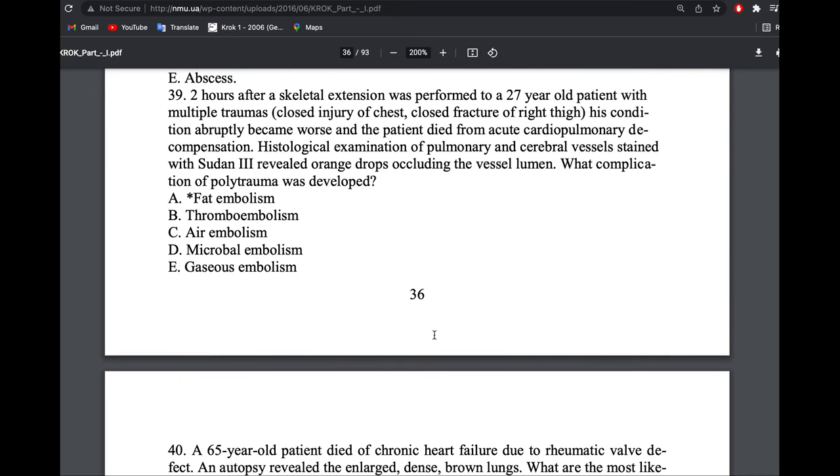Two hours after skeletal extension was performed on a 27-year-old patient with multiple trauma, his condition abruptly worsened and he died of acute cardiopulmonary decompensation. He had multiple trauma including closed fracture of the thigh — the femur contains bone marrow. Staining with Sudan III showed orange coloration, confirming fat embolism.